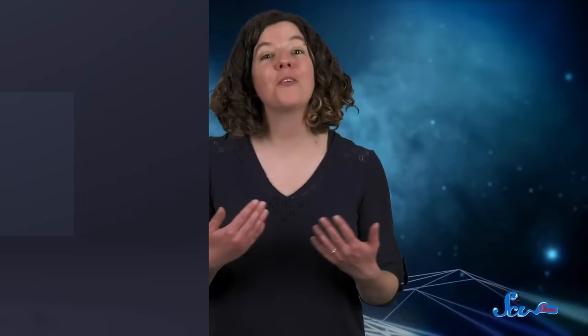Here on Earth, we owe our lives to the magnetic fields surrounding our planet. Without it, charged particles from the Sun would crash right into our atmosphere and whisk parts of it off into space. Fortunately, Earth's magnetic field fends off most of those particles before they can do any harm. But magnetic fields don't always play the hero — other planets' relationships with their magnetic fields are complicated. And sometimes, magnetic fields do more harm than good.